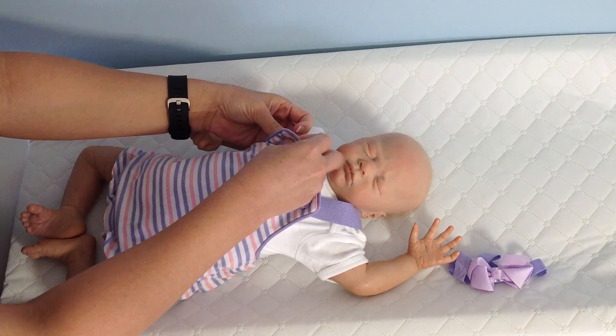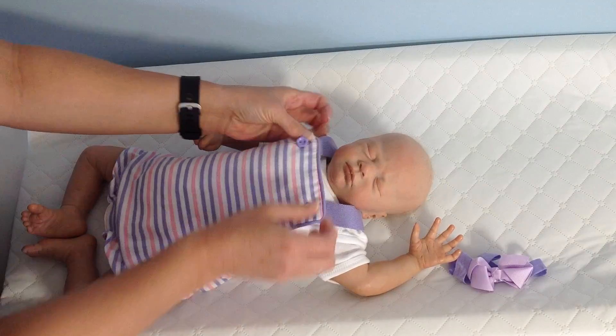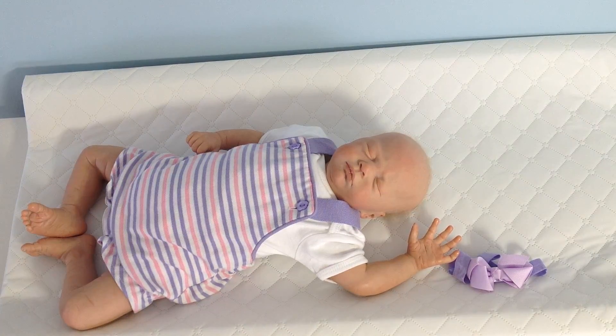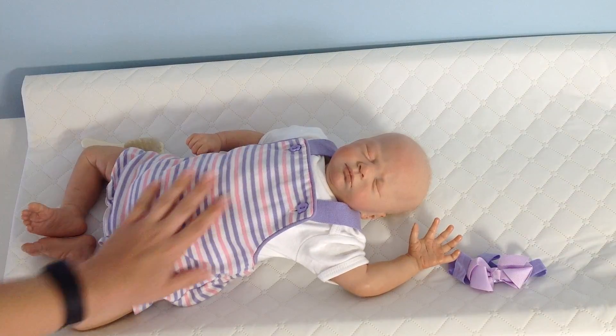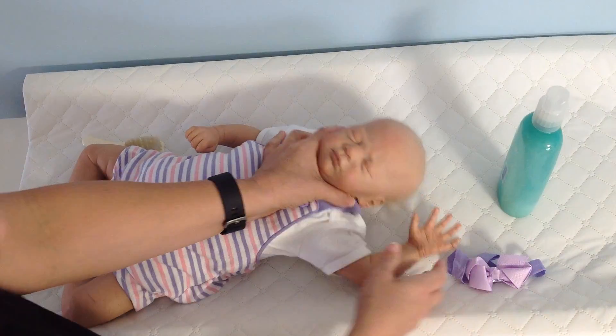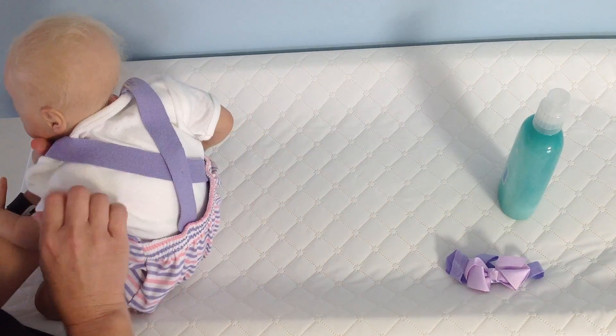Cuties by Kelly also has an Instagram. I'm going to put the giveaway on my Cuties by Kelly Instagram. And if you want to follow Cambry, she is Cambry Doodle Love. I'll link it down below — hopefully I'll remember to do that.